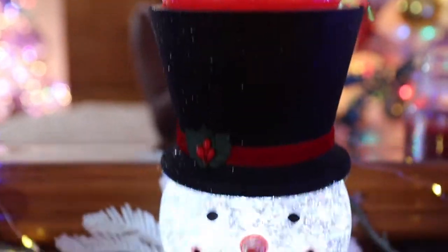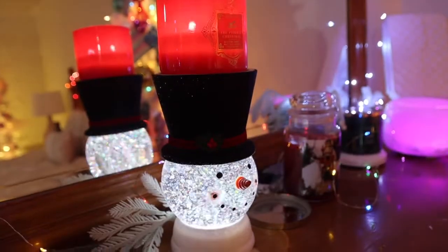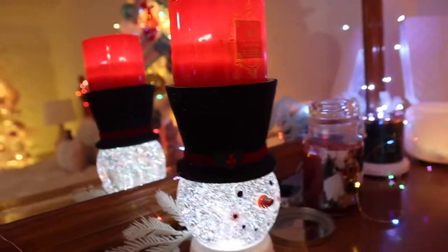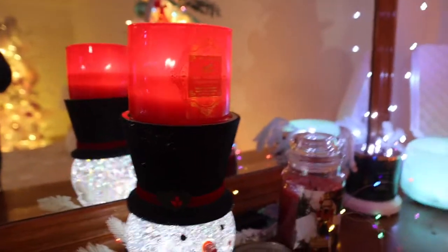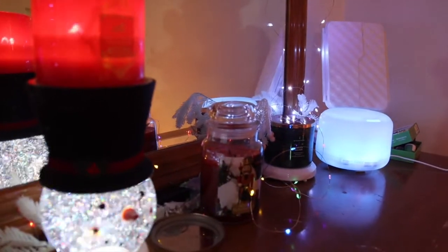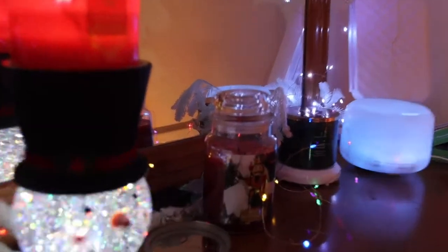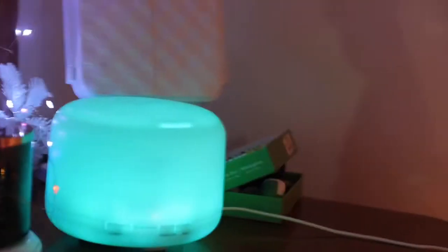I have this really cool candle holder that I got from Bath and Body Works. They've been killing it the last couple of years with their candle holders. If you want to see my candle haul I'll link that. I also have my diffuser going — it smells like spearmint — and my oils are right there.